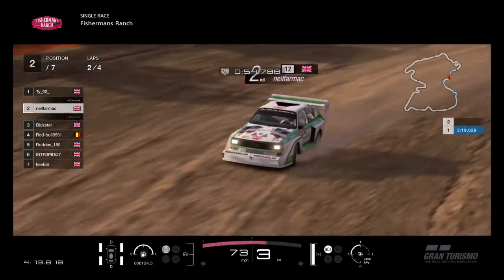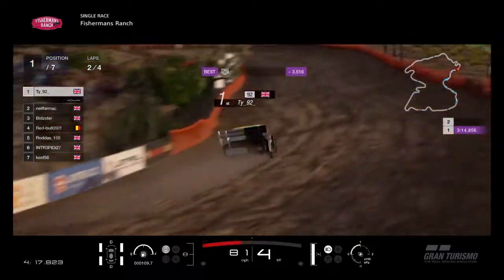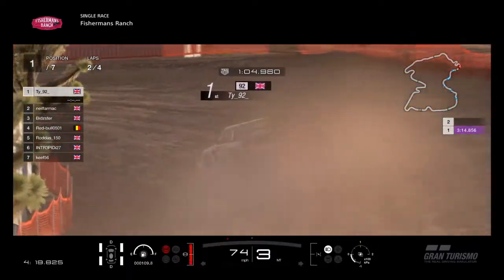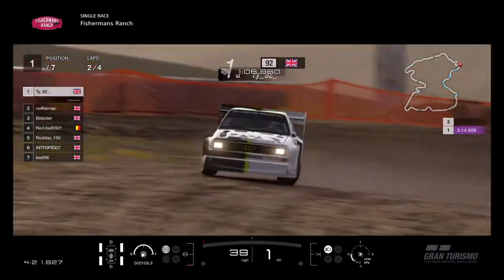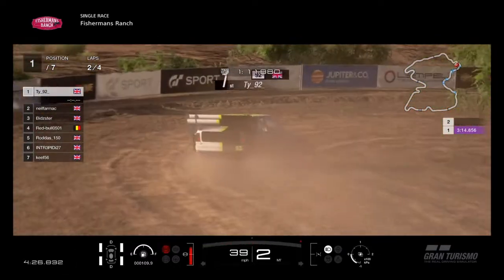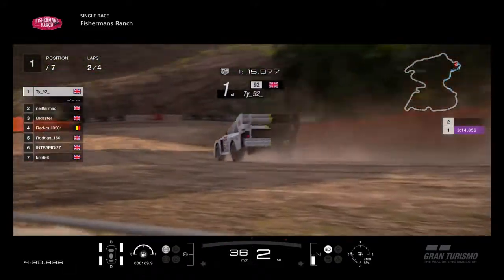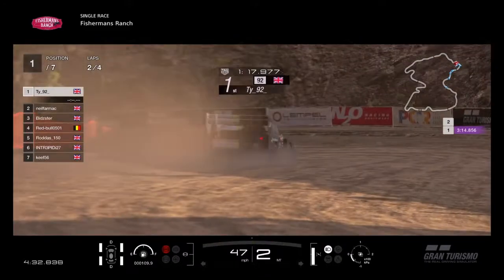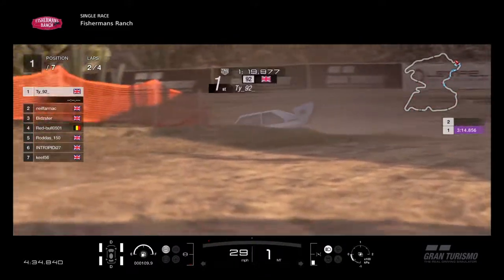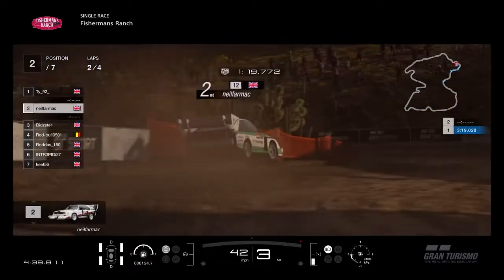As Neil tries to close up on TY — TY well and surely ahead. 3.14 on the first lap and he's going even faster now. Into the hairpin, TY beautifully sliding the car around. TY's on controller here and proving that controller can win races. Sliding his way out of the hairpin — beautiful display from TY.